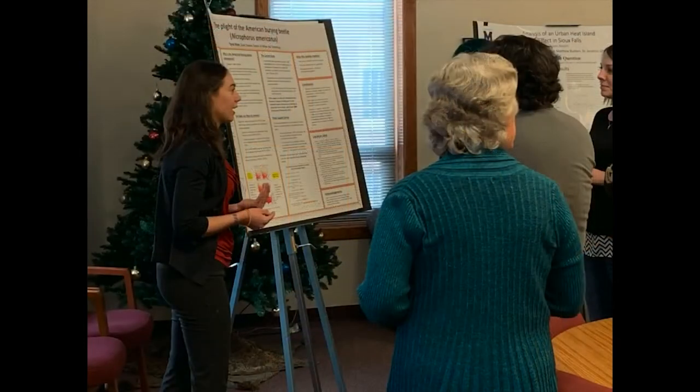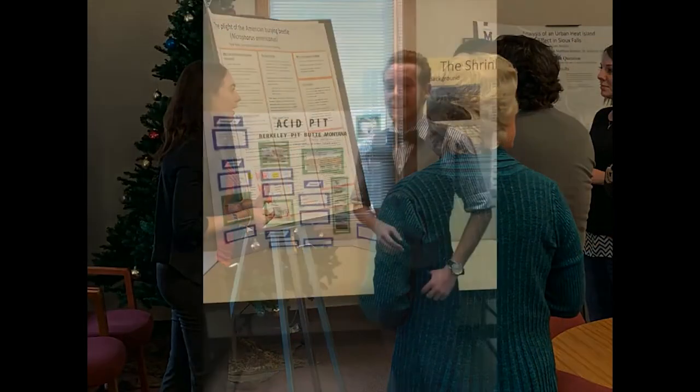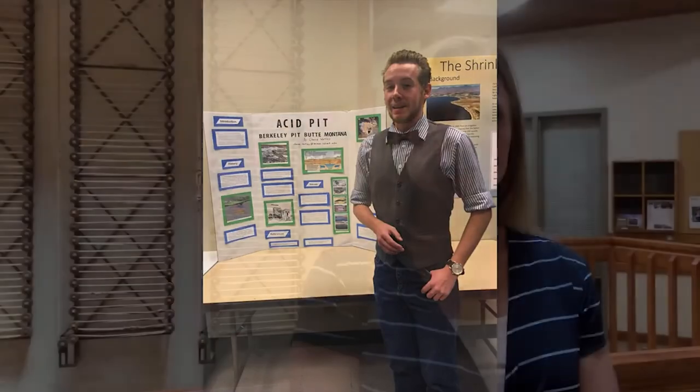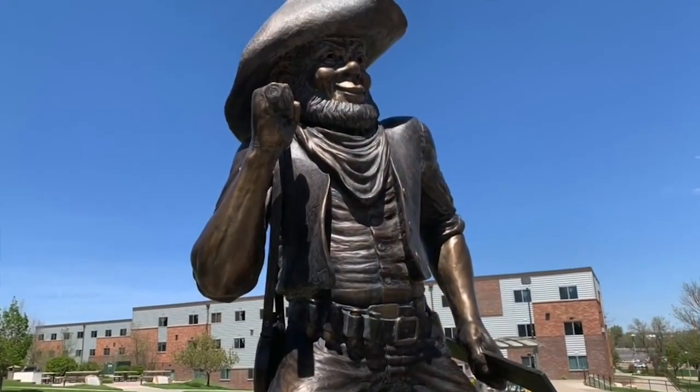In 498, it all comes together as you build on those skills to conduct your independent research with a faculty committee, and present on it at an end-of-semester poster session.